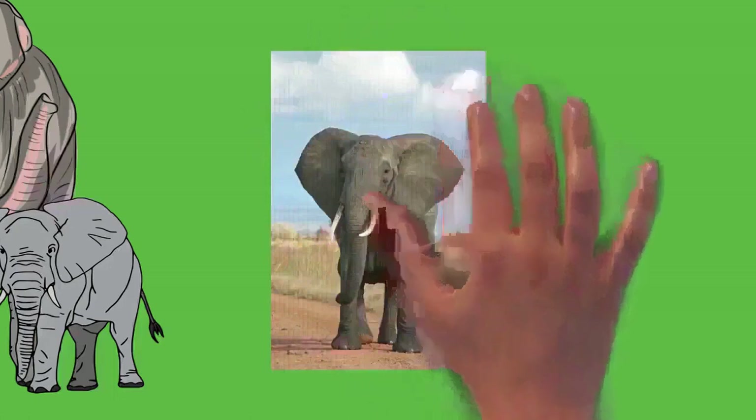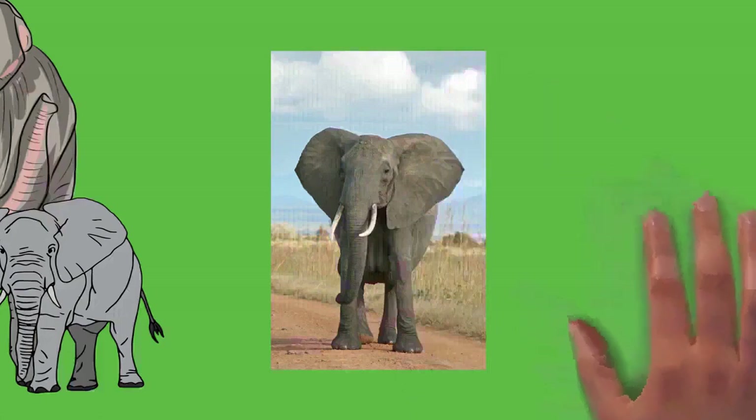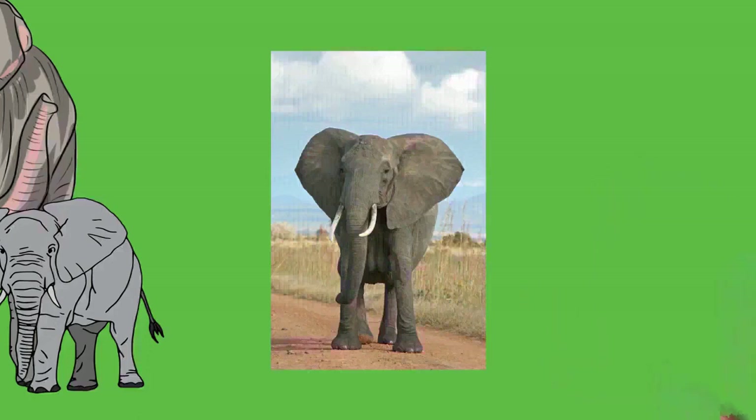An elephant's skin is generally very tough — 2.5 centimeters thick on the back and parts of the head — but considerably thinner around the mouth, anus, and inside the ear. Elephants are typically gray but may look brown or reddish after rolling in colored mud. Asian elephants have some patches of depigmentation, particularly on the head. Calves have brownish or reddish hair, especially on the head and back; as elephants mature, hair darkens and becomes sparser.